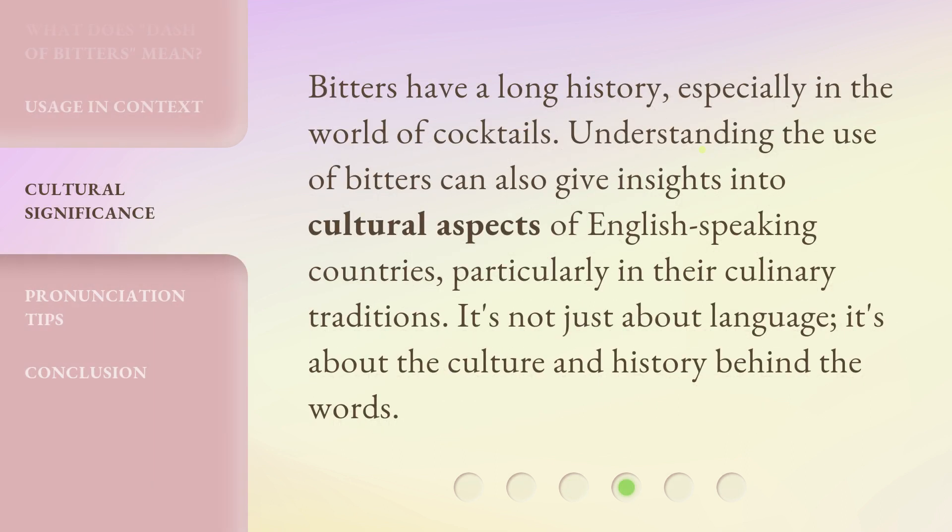Bitters have a long history, especially in the world of cocktails. Understanding the use of bitters can also give insights into cultural aspects of English-speaking countries, particularly in their culinary traditions. It's not just about language — it's about the culture and history behind the words.